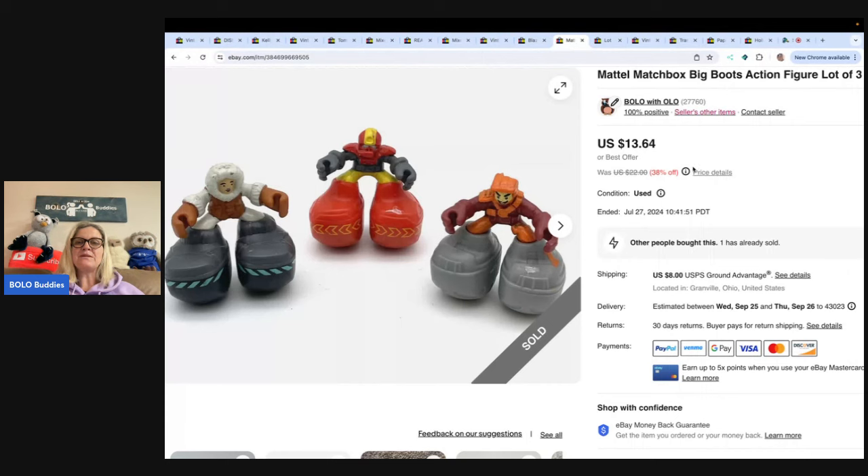These are Mattel Matchbox Big Boots Action Figures. I figured out what these were with Google Lens. If you guys don't use Google Lens, definitely check it out — it is free and I do have a video on that; search 'Bolo Buddies Google Lens' on YouTube. It's a free service that is going to help you so much with identification. I sold these for a best offer of $10 and the buyer was all in for $19.40. I got them at a garage sale for $0.50.